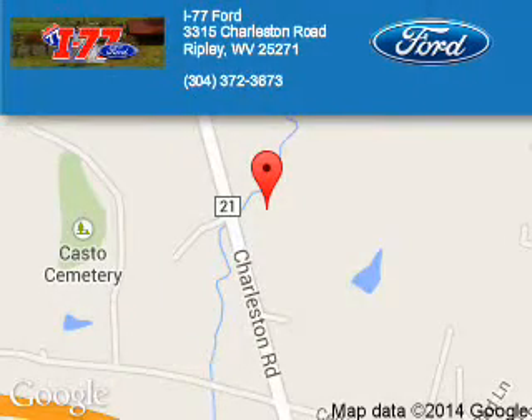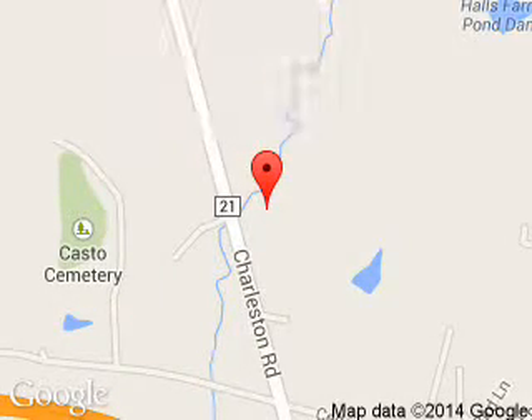I-77 Ford is dedicated to doing everything possible to ensure that the experience you have selecting your next vehicle is a pleasant one. We are located at HC80 Ripley, West Virginia, 25271.